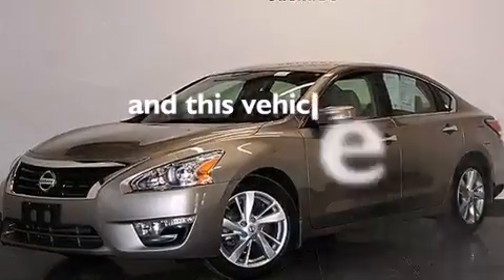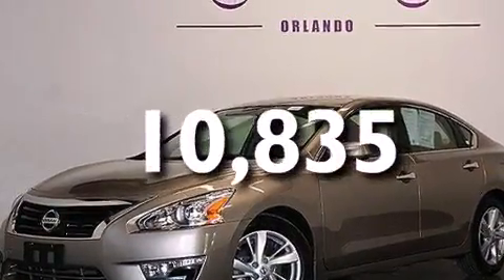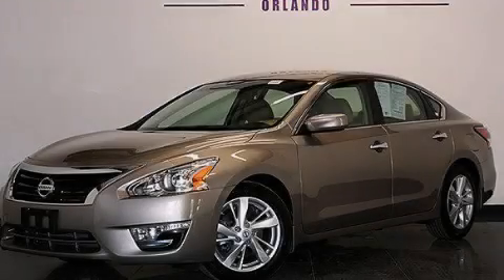And this vehicle has fewer than 11,000 miles on the odometer. Stop by today and test drive this automobile for yourself.